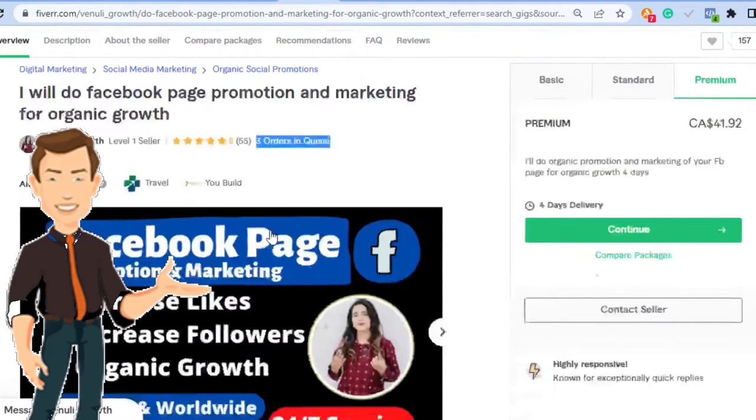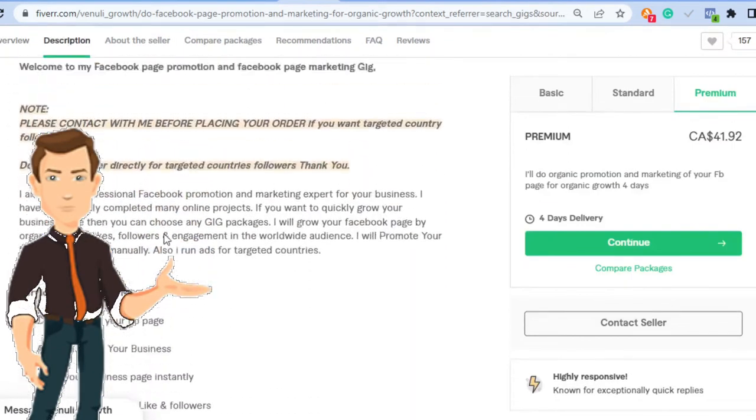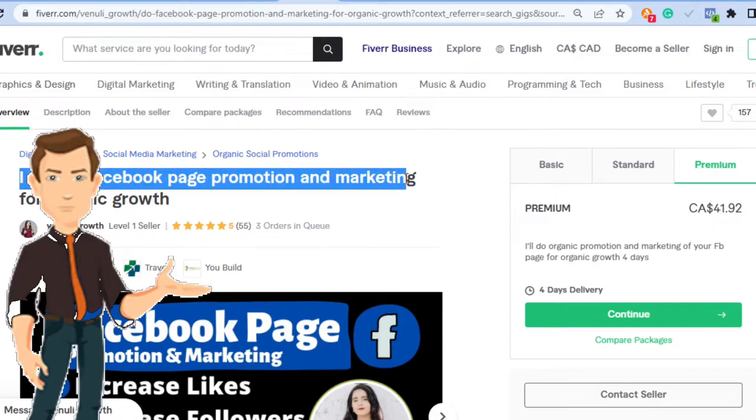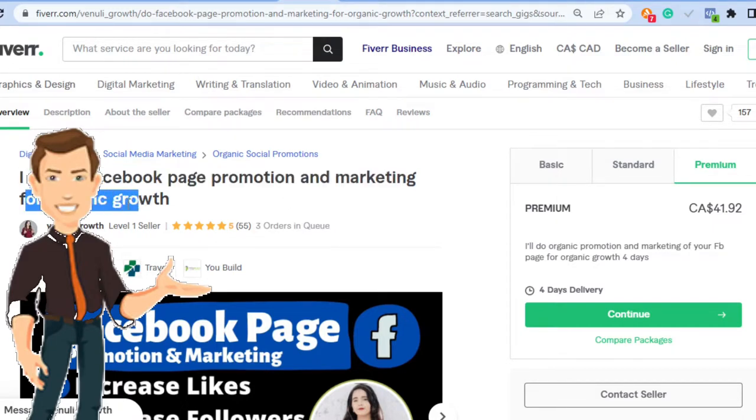This is still a pretty new gig, and I'll show you in just a minute how she's getting people onto her page who are seeking her services. If you check what she's making on average — 55 times $40 — that is well over $2,000 already, and that's crazy.